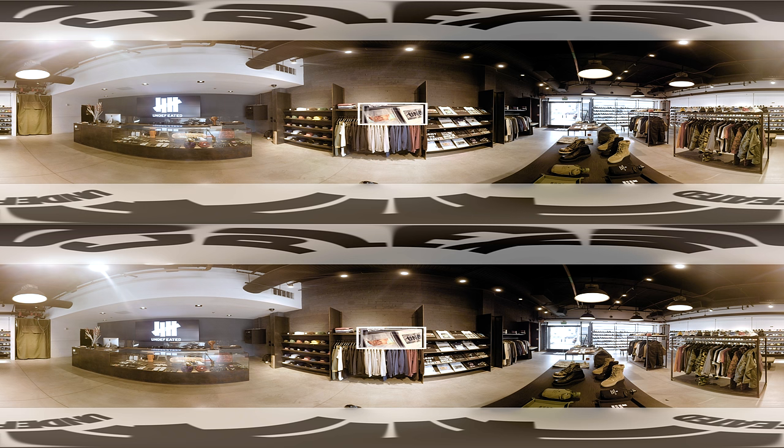Undefeated isn't known for just kicks. This spot is where they store all of their private label apparel that features their signature five-stripe design.